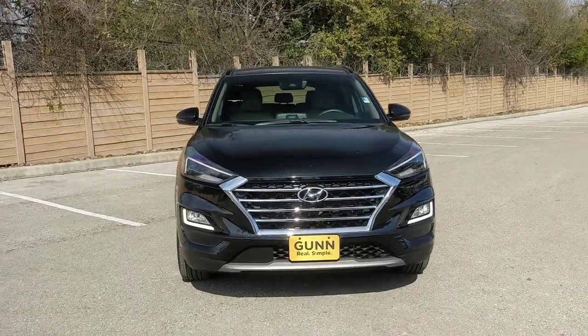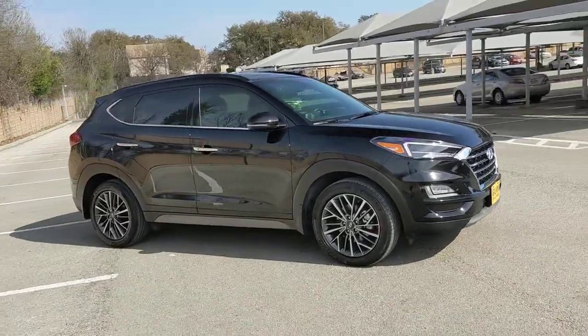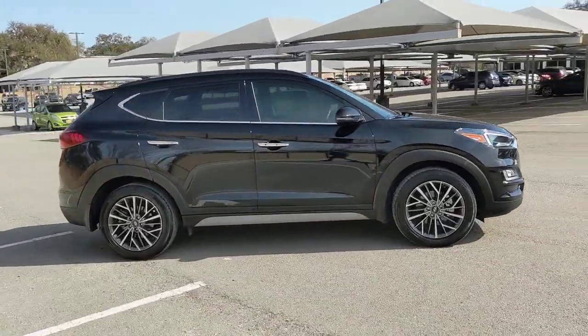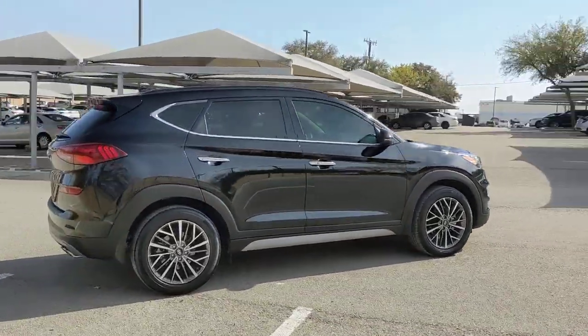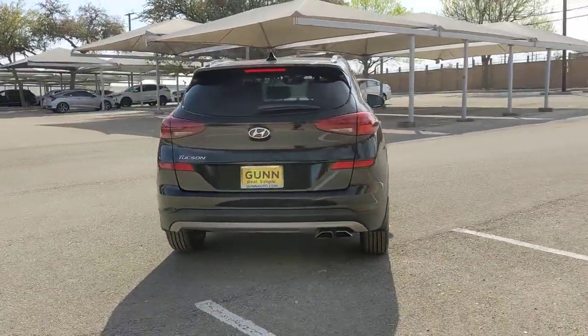Go home happy with the 2020 Hyundai Tucson. With less than 15,000 miles on the odometer, this vehicle provides excellent value. Give yourself the quality and comfort you deserve with this refined Hyundai Tucson.